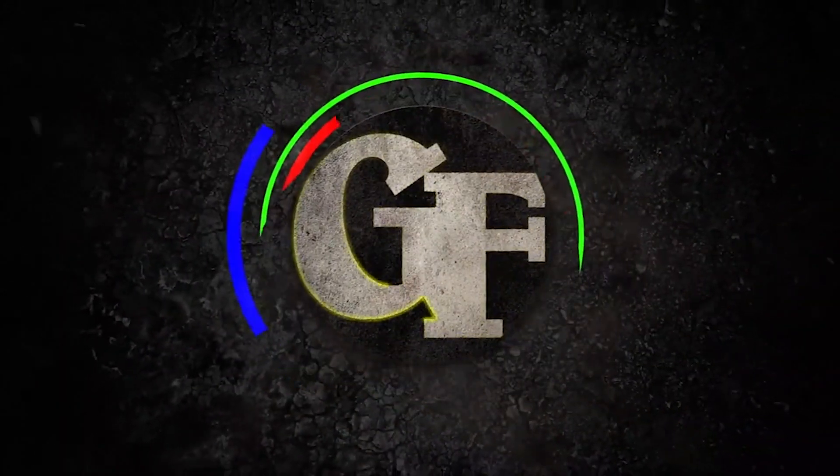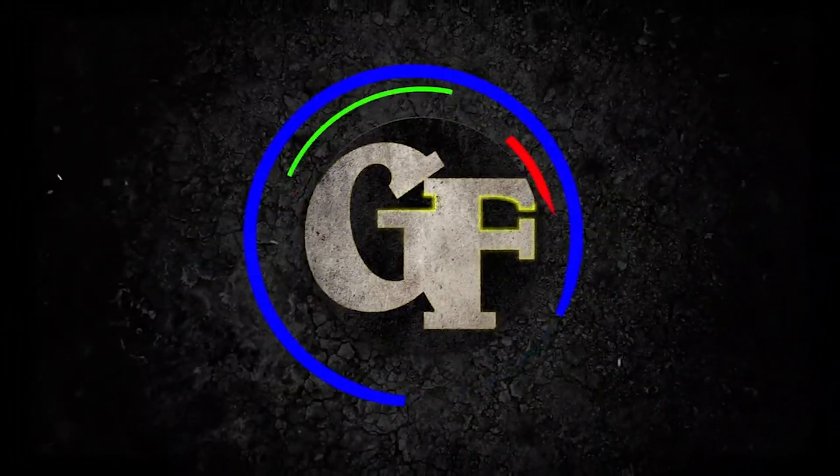What up guys, Benji D here from Get Fixed. In today's video, we're going to be talking about why your BMW check engine light is on. We're going to go over some of the most common issues that you could experience. Let's get started.